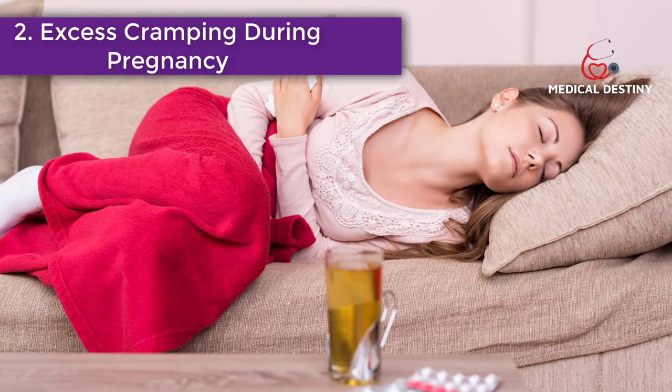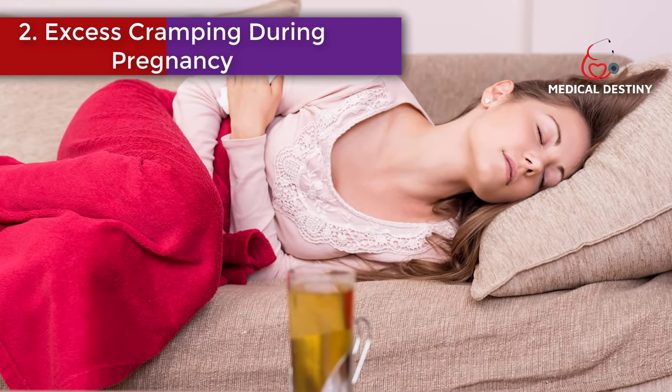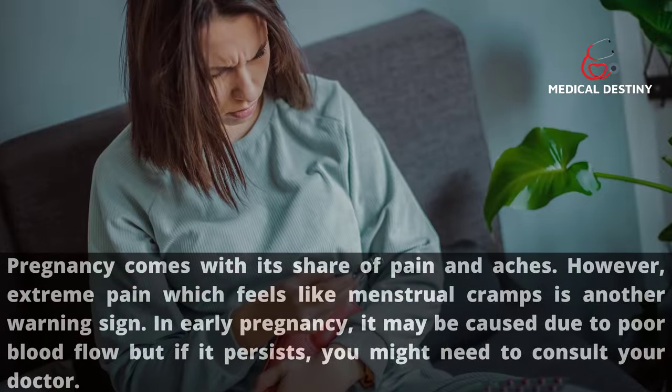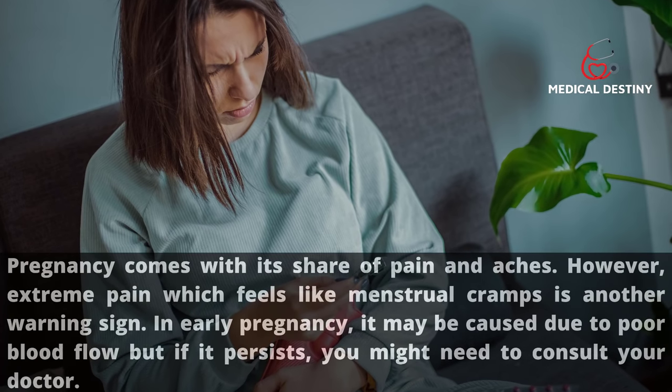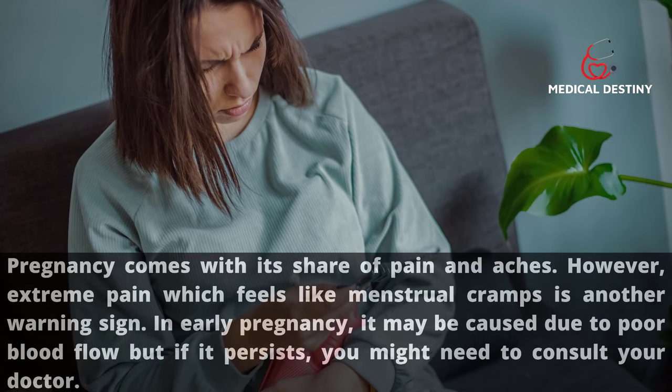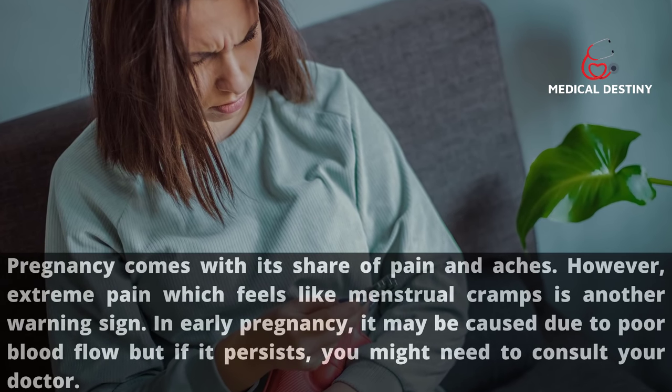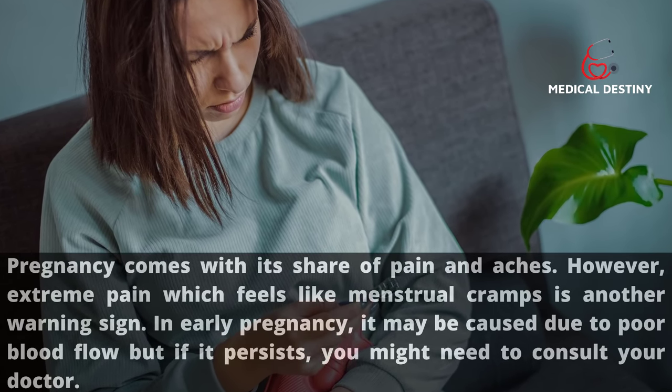Sign 2: Excess cramping. Pregnancy comes with its share of pain and aches; however, extreme pain that feels like menstrual cramps is a warning sign. In early pregnancy, it may be caused by poor blood flow, but if it persists you should consult your doctor.